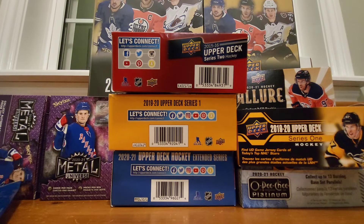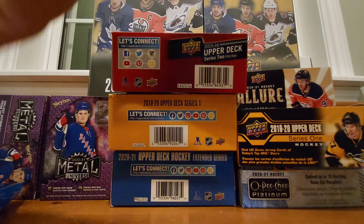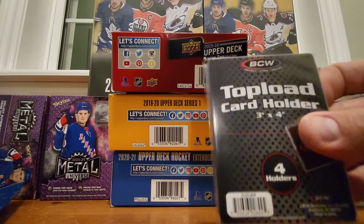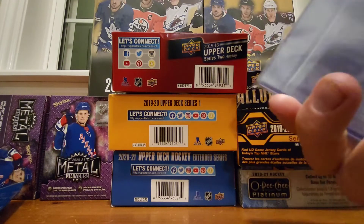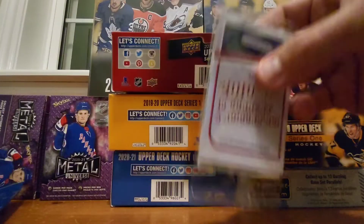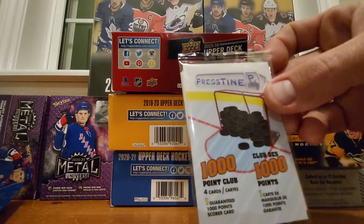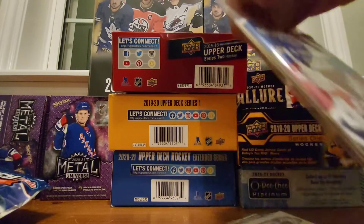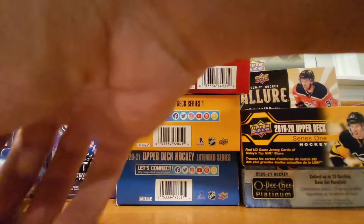Now let's get into the second Dollarama bag. We got some top loaders and four-card holders in here — always need places to put cards. The packs inside include a 2010 cards pack, a 1000 Point Club pack, and a new one — the Original Six, four cards. Let's start with the Original Six.